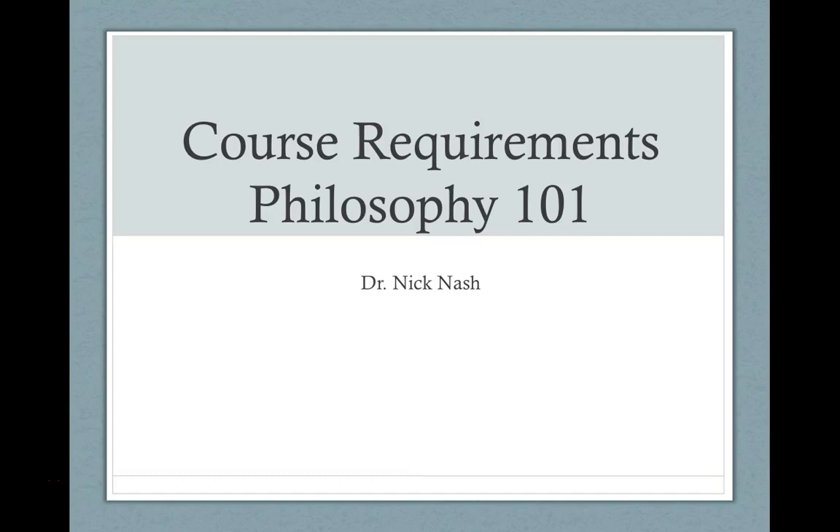Hello. In this video, I'm going to talk about the course requirements for Philosophy 101. All of this is also in the syllabus, but I thought it might be helpful to put it in a video.